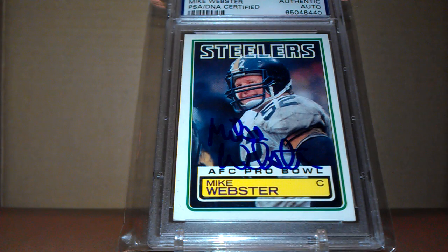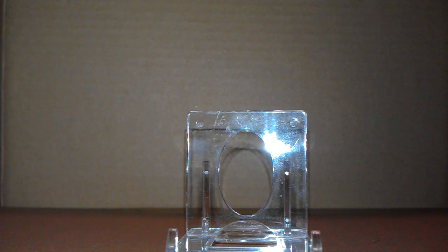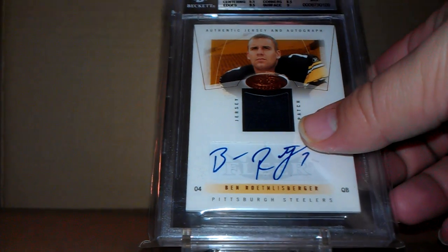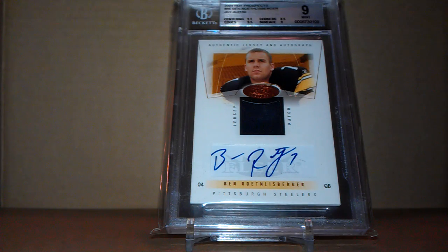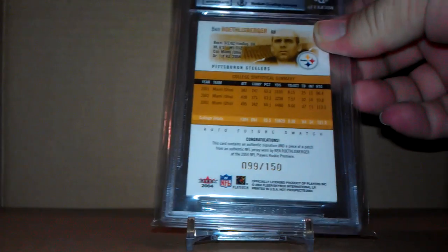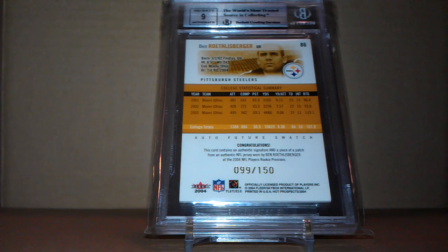Also available: a PSA DNA Certified Mike Webster Autograph, and a Ben Roethlisberger Patch Autograph Rookie Card, graded 9 Mint with a 9 on the autograph.